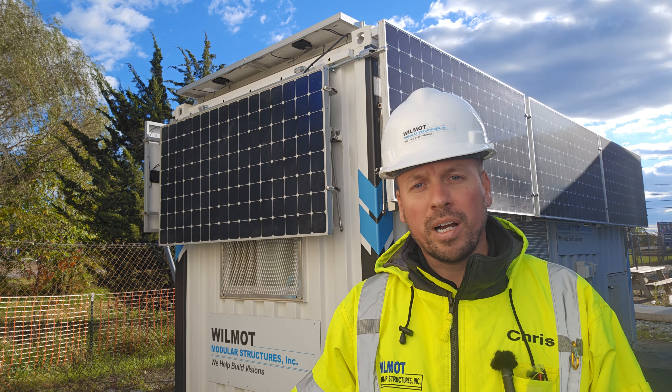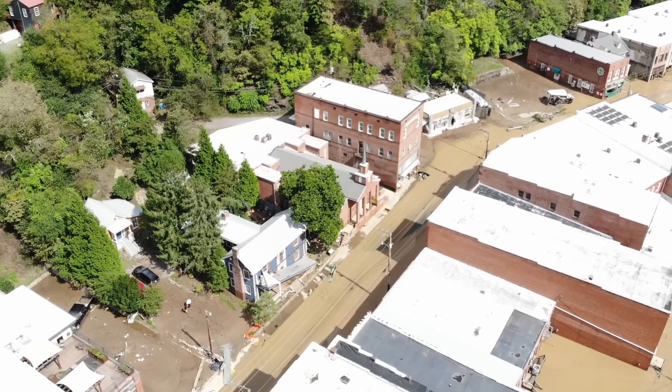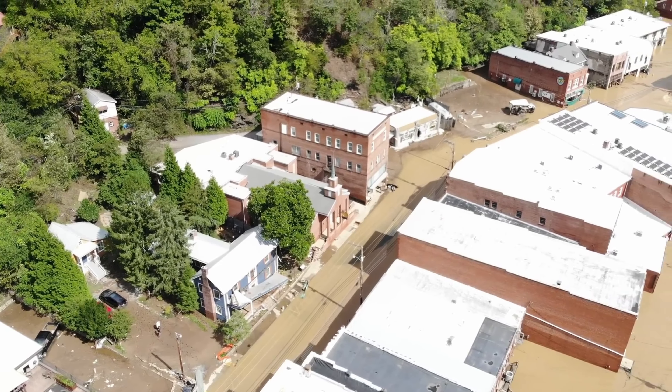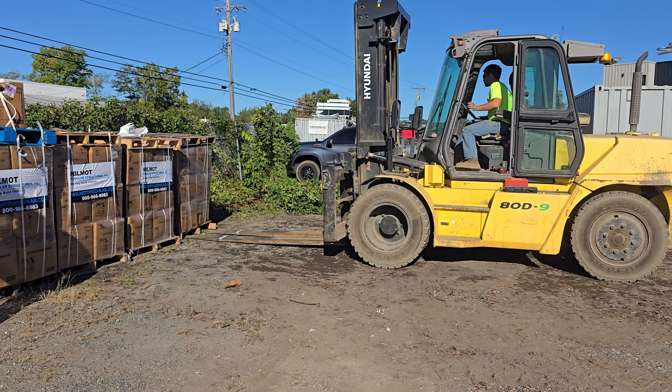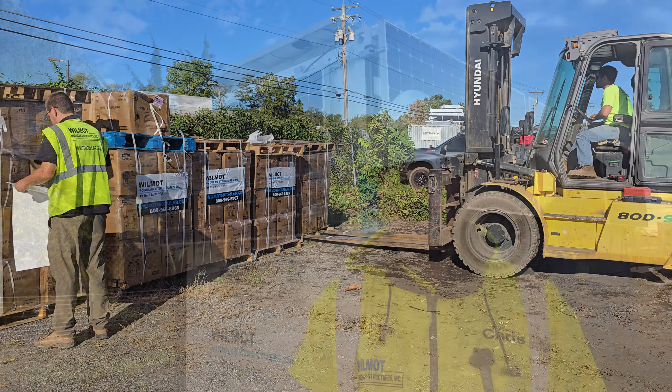The second generation unit behind me is heading to Marshall, North Carolina, which was devastated by Hurricane Helene. In partnership with Prospect Solar, we're providing this at no cost, along with hundreds of parts to help with recovery efforts.